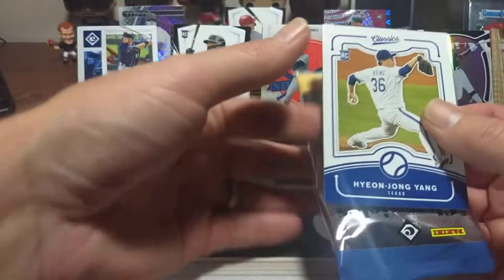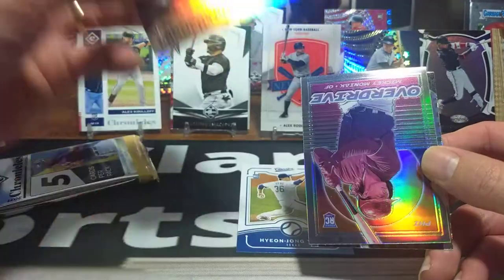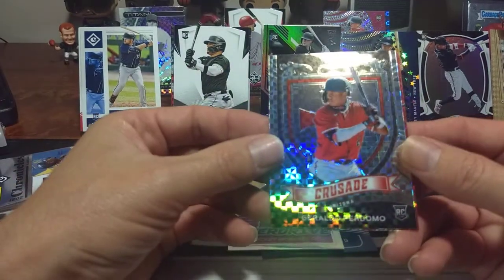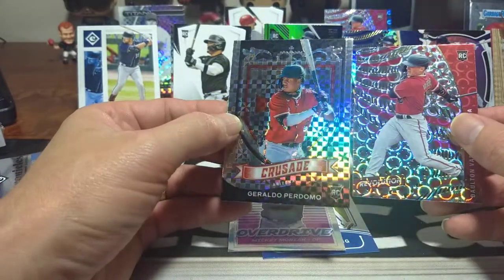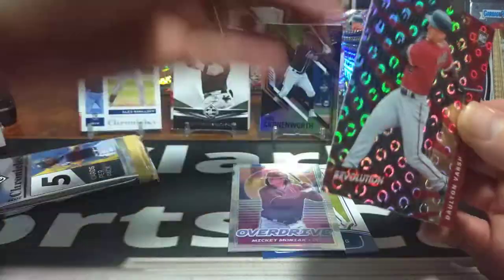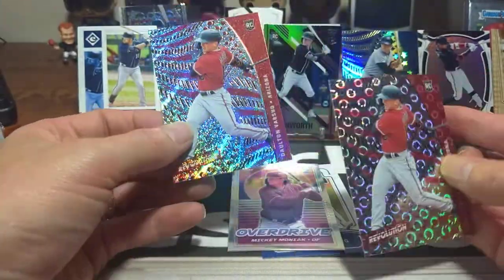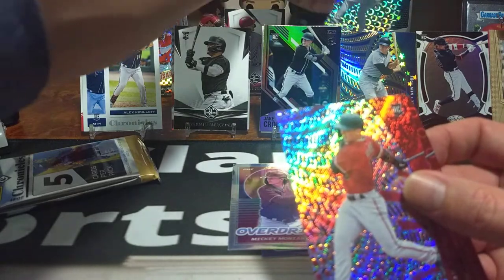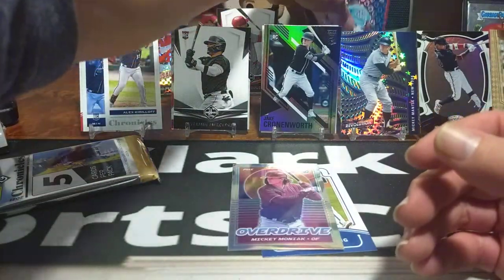Next pack — halfway through the box. Jake Cronenworth in Donruss Elite, beautiful card — definitely a hit. Mickey Mantle in Overdrive. Geraldo Perdomo in Crusade — like an X-Fractor. Another Dalton Varshaw — this one is the Groove Parallel again. And then another Revolution base card. You can really see the difference in the parallels from Revolution: base, Groove, Astro — all a little different look. The Revolution cards are beautiful, I love the parallels in those.